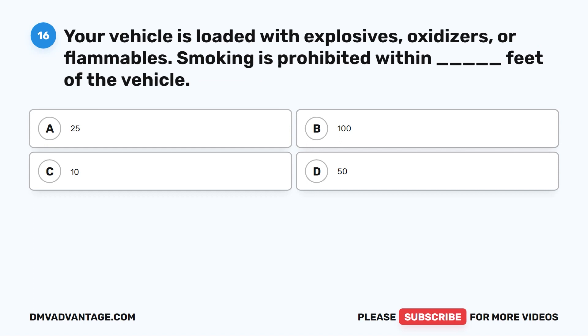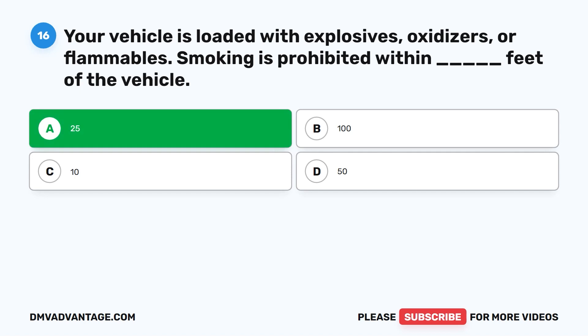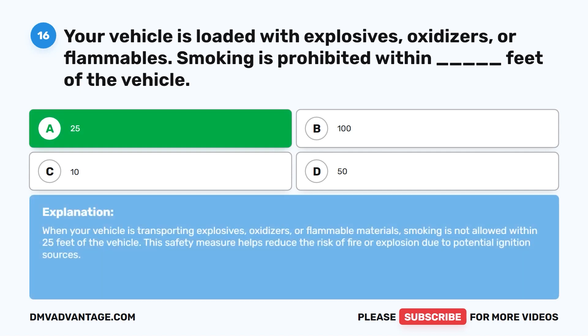Question sixteen. Your vehicle is loaded with explosives, oxidizers, or flammables. Smoking is prohibited within blank feet of the vehicle. A. 25. B. 100. C. 10. D. 50. The correct answer is A. 25 feet. When your vehicle is transporting explosives, oxidizers, or flammable materials, smoking is not allowed within 25 feet of the vehicle. This safety measure helps reduce the risk of fire or explosion due to potential ignition sources.